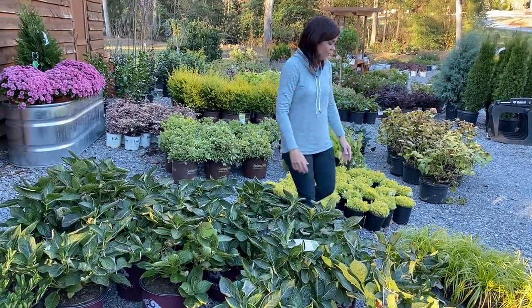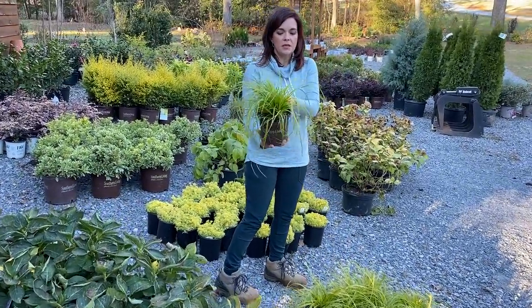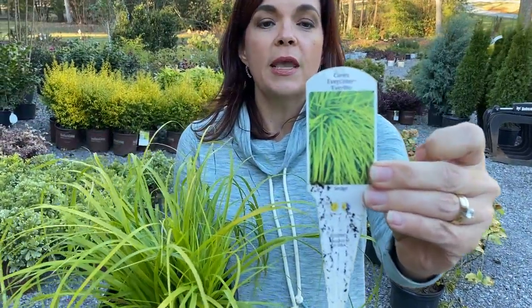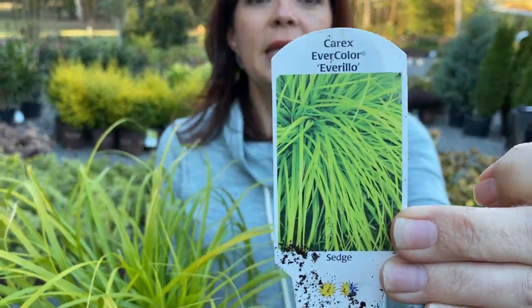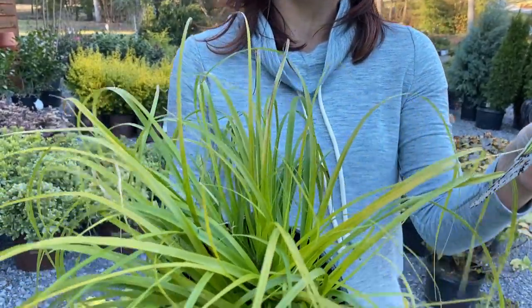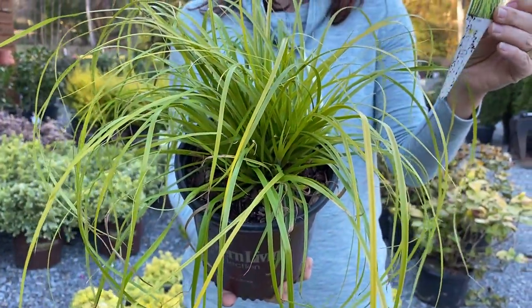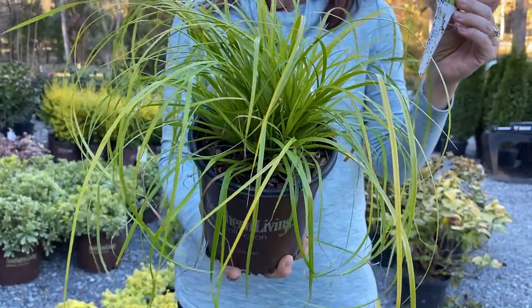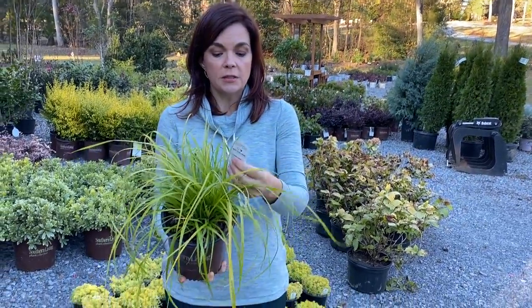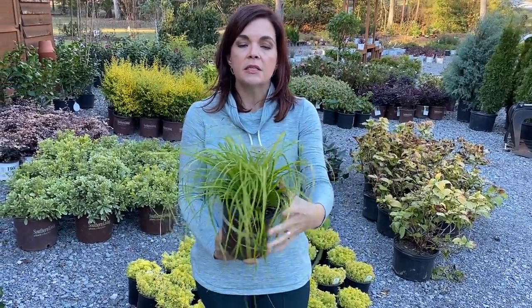This is a really fun perennial grass — this is Everlow by Southern Living. It is a type of carex grass, evergreen, and this beautiful lime green foliage just turns gold. It is perfect for pots, small spaces, or popping in the landscape here and there. It grows in sun to part sun, so if it gets some shade it will do great.